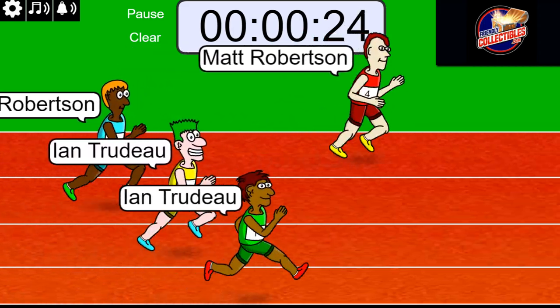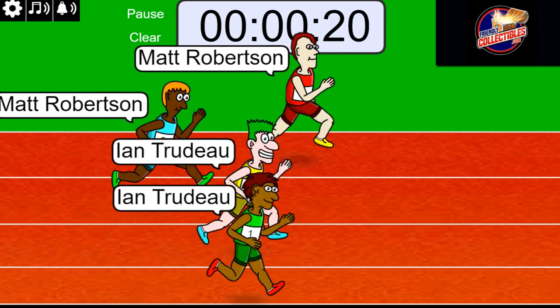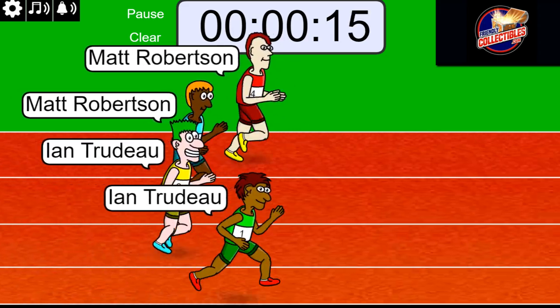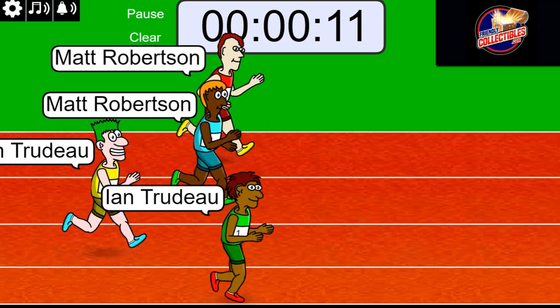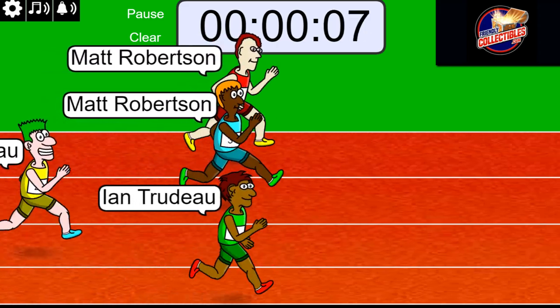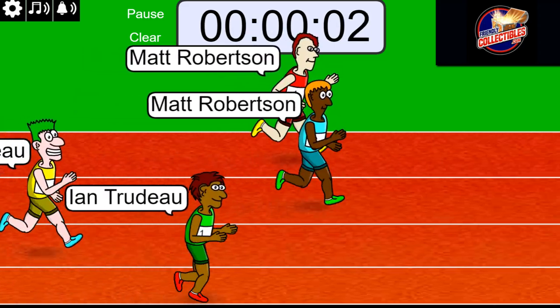Good luck, you guys. Let's see what happens. Matt R is out front. Oh, this is really close. Three, two, one.